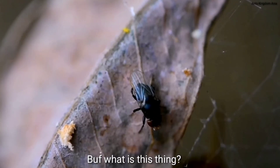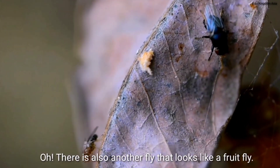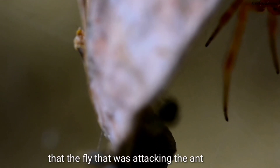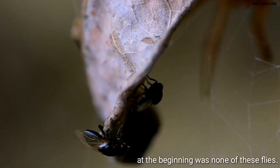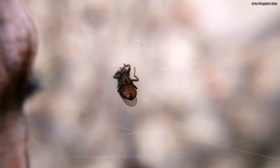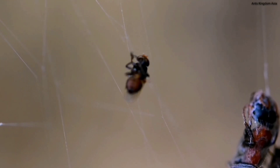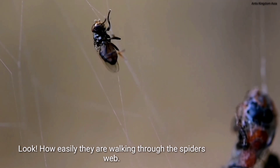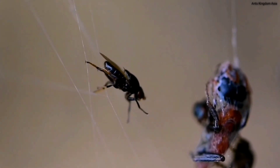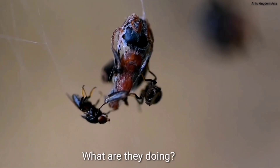But what is this thing? A black colored fly — and there is another fly that looks like a fruit fly. The fly that was attacking the ant at the beginning was neither of these; that was a forehead fly. But what are these black colored flies? Look how easily they are walking through the spider's web, and look how they are sitting over the struggling ant. What are they doing?